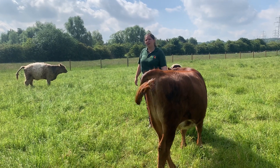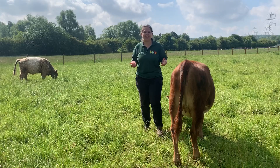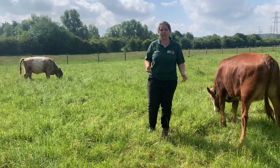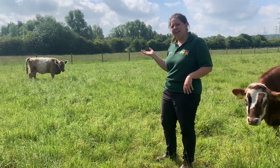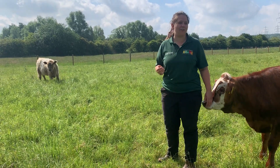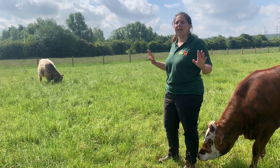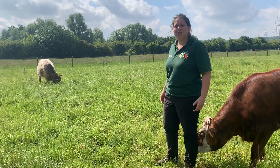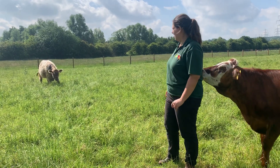No one truly knows where they originate from, but we do know that the Galloway cattle comes from Scotland, so we have a good idea that that might be where they're from. They are very, very hardy — they can live on the top of hills and not eat a lot of food, but be very much okay. They produce amazing quality meat and are very good mothers as well.